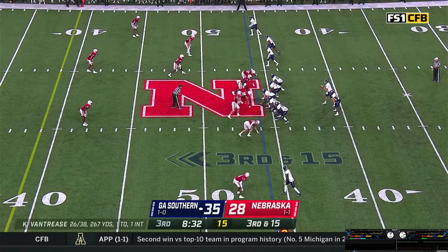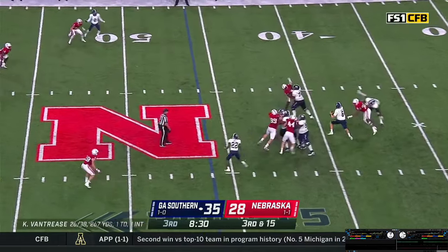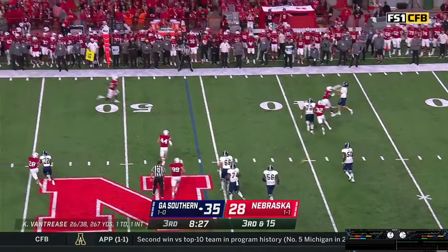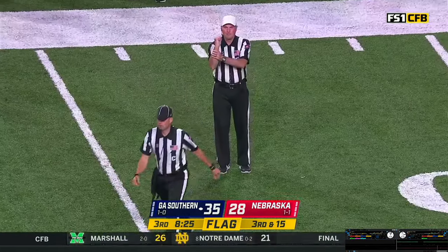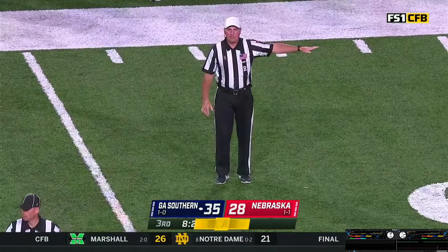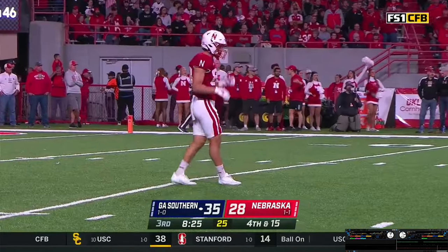Third down — gets the snap, back to throw, steps through pressure, rolling right. Flags come out, they throw it out of the field. Pass incomplete. Holding, offense number 72 — the penalty's declined. Fourth down. 35-28, Huskers trail — 8:25 to go in the period.